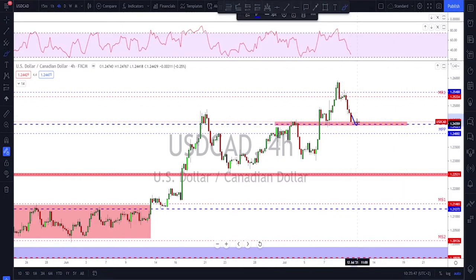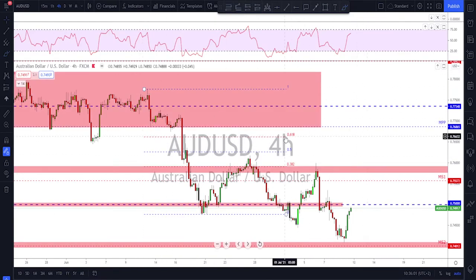On USD/CAD, this neckline is an important short-term level for next week. Either they hold it as support and give us one more bounce to the upside, or if they break lower I'm expecting another move all the way down to retest the areas below.